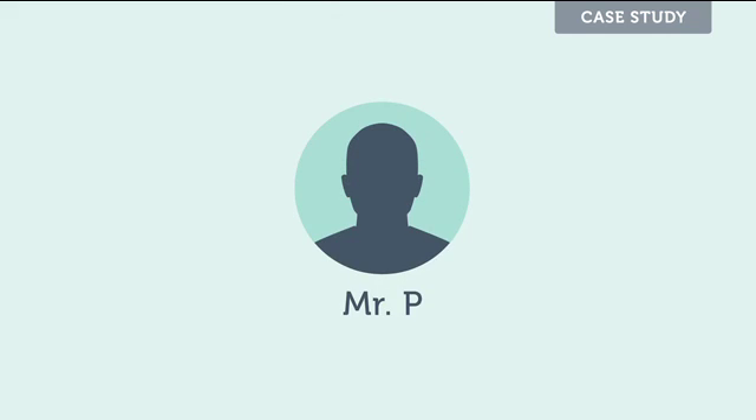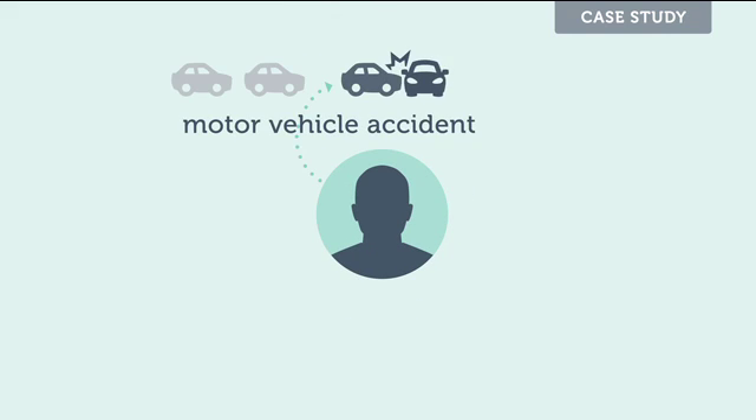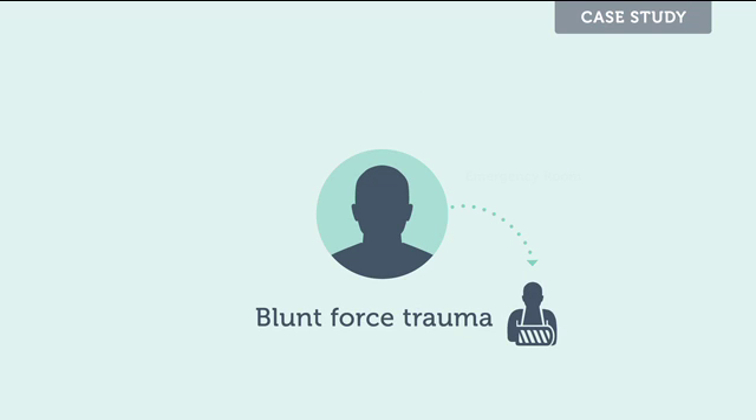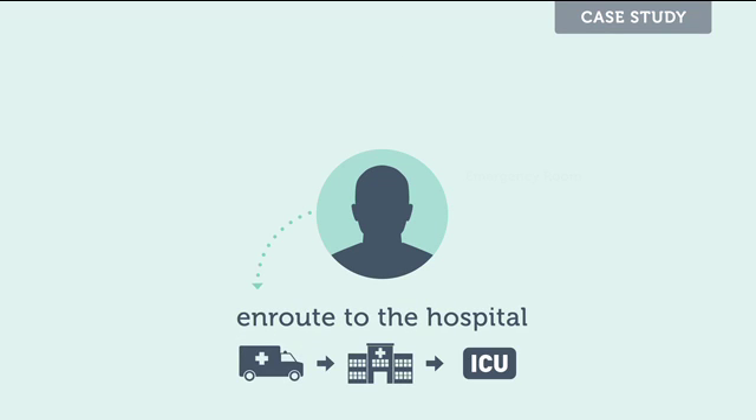I would like to introduce you to Mr. P, a 48-year-old male, status post motor vehicle accident, that arrived in the emergency room with a diagnosis of blunt force trauma to the chest and multiple fractures. He was intubated and sedated en route to the hospital. He came to our ICU from the emergency department in critical condition.